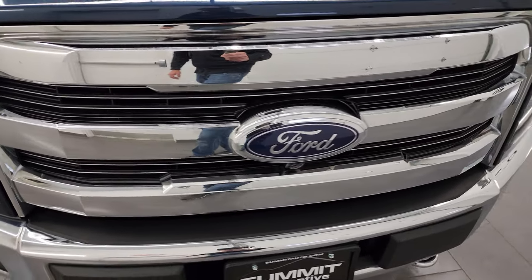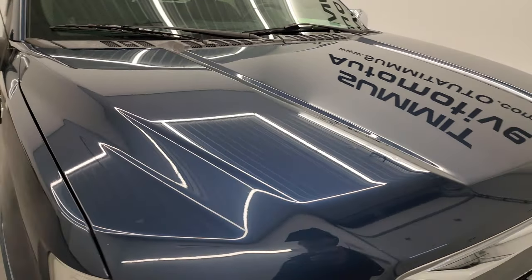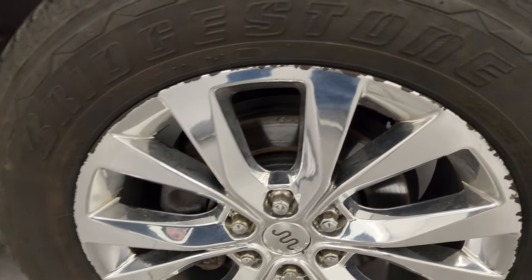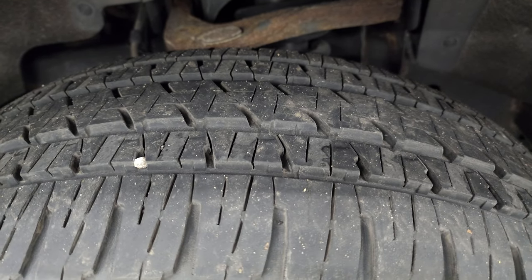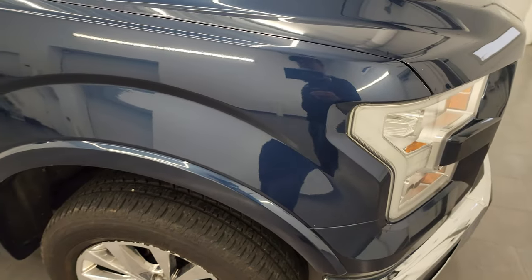You get the chrome tow hooks and the chrome-trimmed grille as well. That hood is in fantastic condition — no dents or dings, and the paint is in very nice condition. The passenger side front fender is in nice shape as well, and the passenger side wheel is pretty nice. It does have a couple little chips, which is very common on these chromed alloy wheels on these F-150s. Blue Jeans Metallic has a lot of metal flake — there's a lot of purples and blues. It's just a really good looking color, one of my favorite F-150 colors.